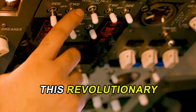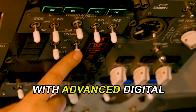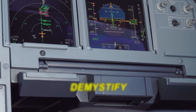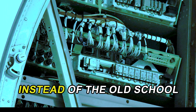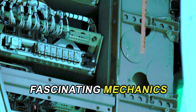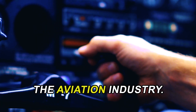This revolutionary system replaces traditional manual controls with advanced digital systems, allowing for greater precision and safety in flying. In this video, we'll demystify how pilots rely on these sophisticated digital control systems instead of the old-school cables and pulleys to navigate today's aircraft. Get ready to explore the fascinating mechanics behind this game-changing technology and how it's reshaping the aviation industry.